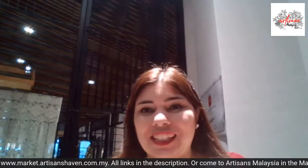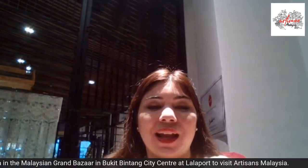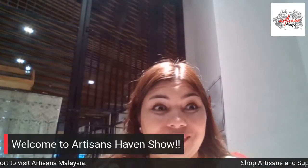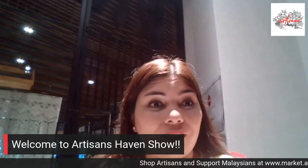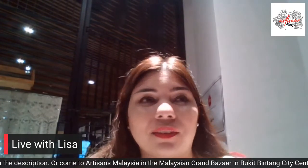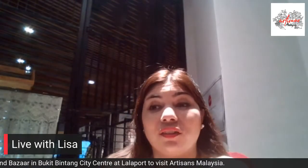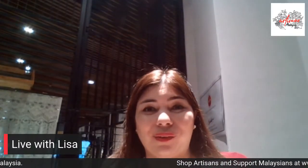Hi everyone, it's Lisa from the Addison's Haven. Good afternoon, guys! Happy Friday, TGIF! Welcome to today's live with the Addison's Haven. Today's live is quick and exciting because I'm going to show you a couple of products and brands — things you can use in the office, on the go, or at school. Let's get started!